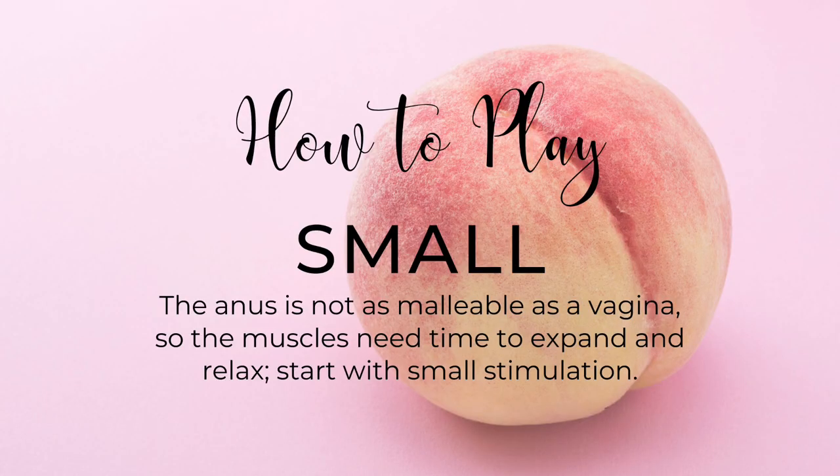Second: Small. The anus is not as malleable as the vagina — it was not designed to have a baby's head pushed through it — so those muscles need time to relax and expand. Do not just start off with anal sex with a fully erect penis and go to town. Start small: small anal toys, your pinky. Get an anal training kit that gradually moves you up in size and girth.